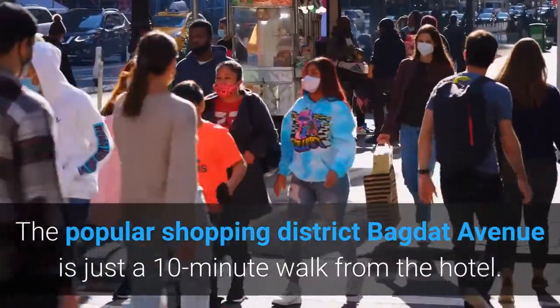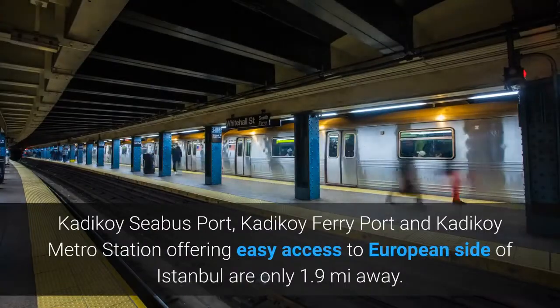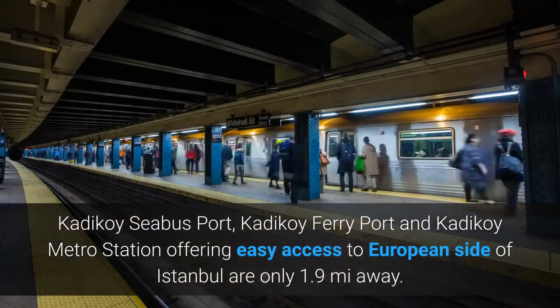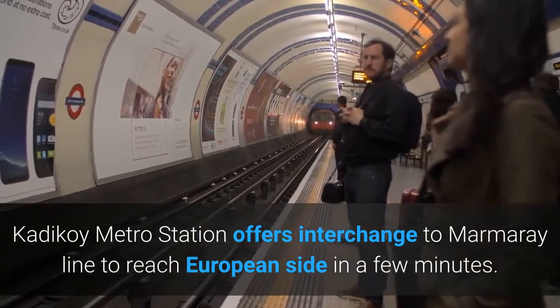The popular shopping district Baghdad Avenue is just a 10-minute walk from the hotel. Kadikoy Seabusport, Kadikoy Ferryport and Kadikoy Metro Station, offering easy access to the European side of Istanbul, are only 1.9 miles away. Kadikoy Metro Station offers interchange to Marmaray Line to reach the European side in a few minutes.